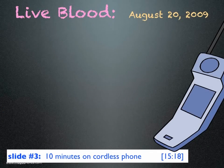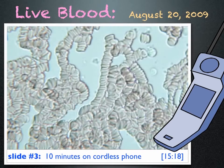Later that day, I used a cordless phone for 10 minutes and looked at my blood again. And this is what I saw — very unhealthy-looking blood. There are virtually no single cells; most of the cells are now in rouleau formation. A doctor told me this is what she sees with cancer patients.